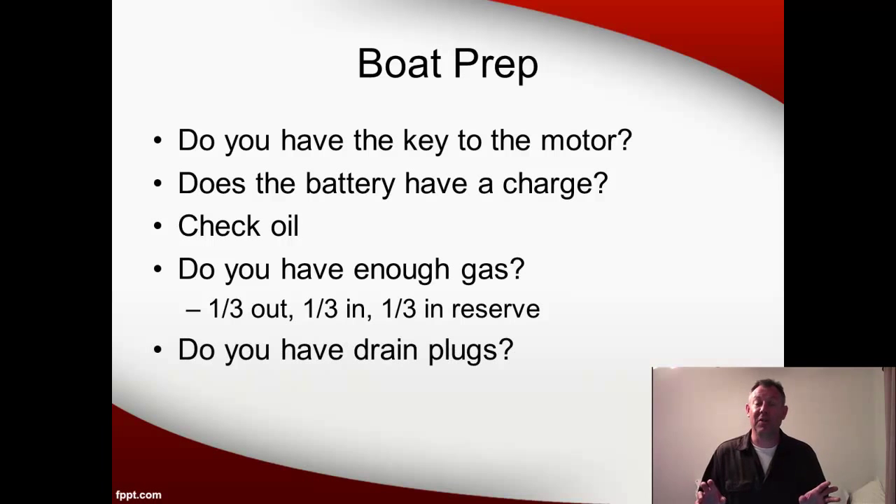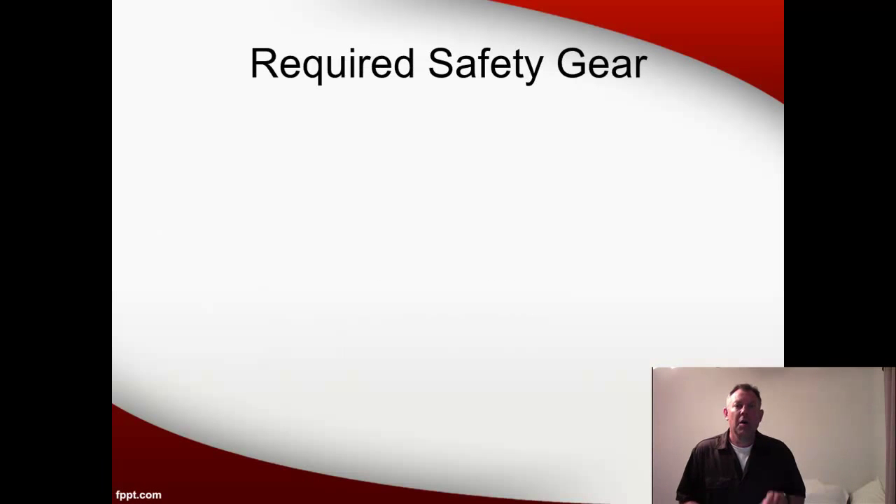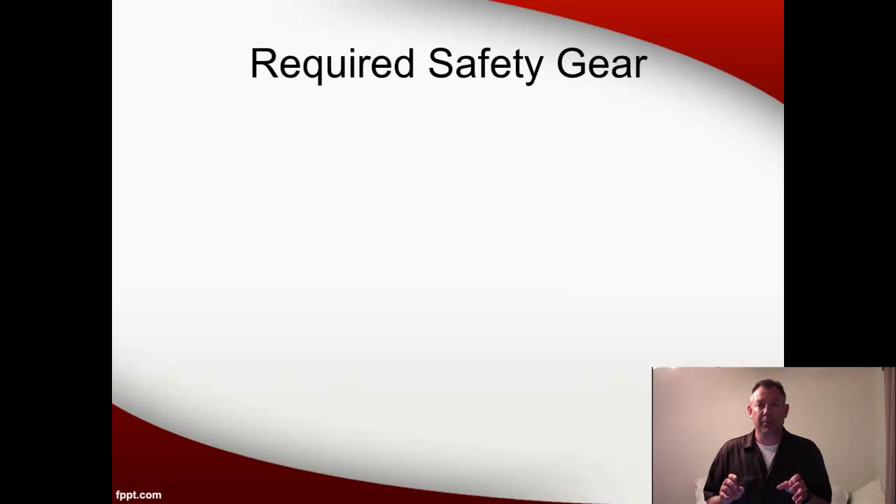Always make sure you've got the drain plugs. They should be in the boat, but just get in the habit of making sure they're there. Now's a good time to talk about the safety gear that you're going to need to be a legal boater. We've got some things that you have to have in order to be legal, and we've got some things that are suggested but not required.